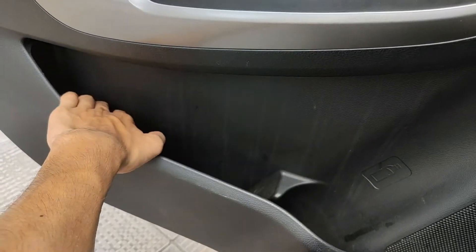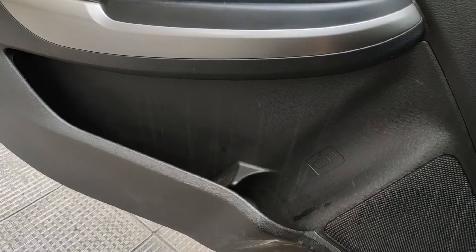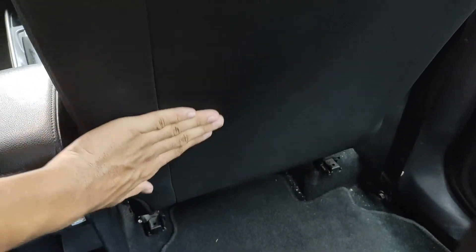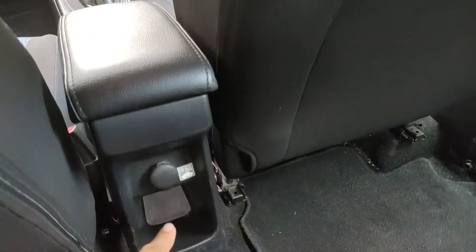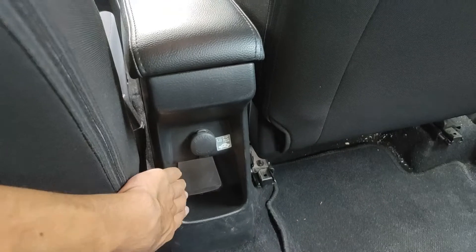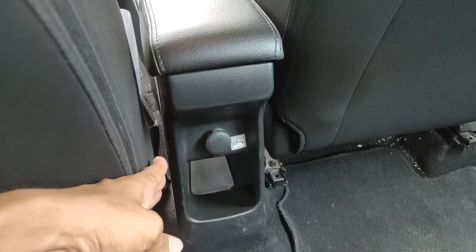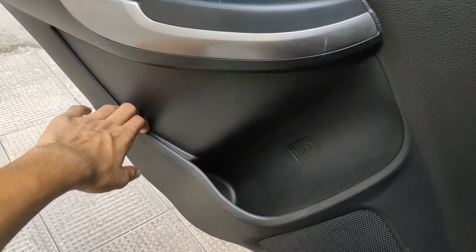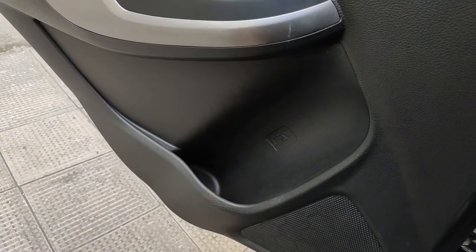The door bins are decently large with a bottle holder. In the rear seats, there are seat pockets for the passenger seat but oddly no seat pocket for the driver's seat. The center console has a large storage cubby for rear passengers' phones and can store other stuff too. The rear doors have no door bins but do have a bottle holder.